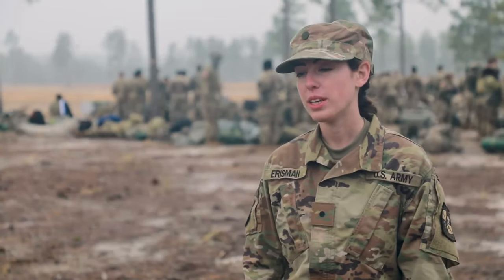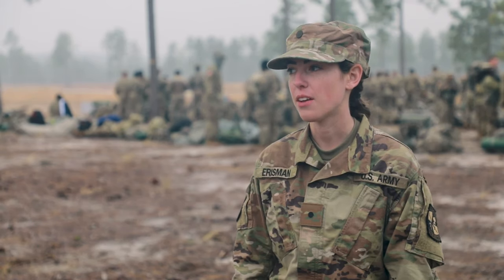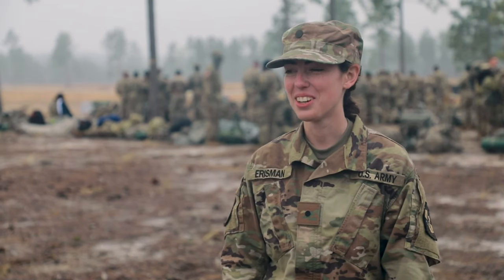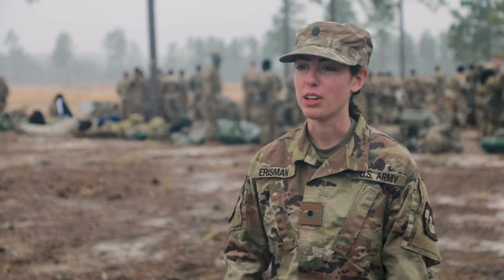The next training for us is going to be camp — our CST training. I'm from Florida, so just going up these hills was enough. My legs were getting tired, so that's definitely a piece of it, and again, just working with different people and learning how to communicate.